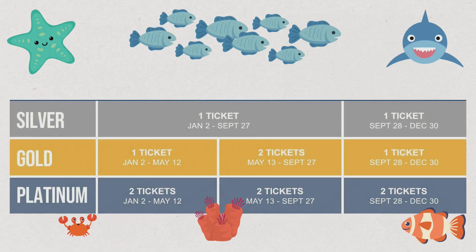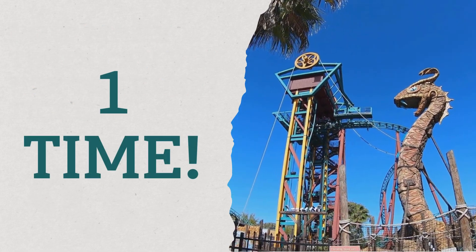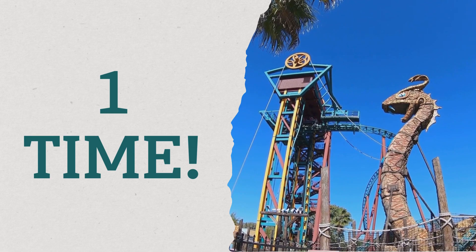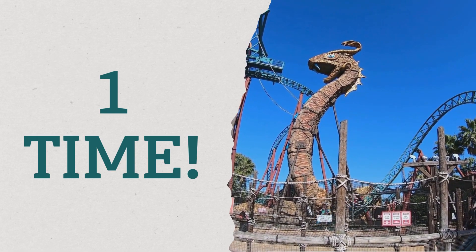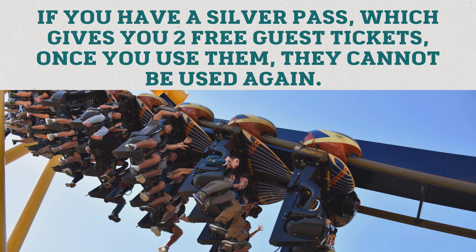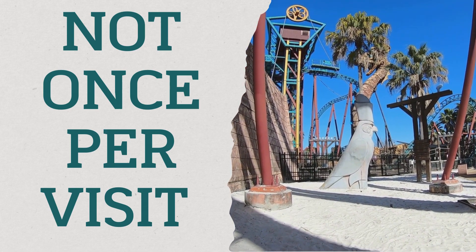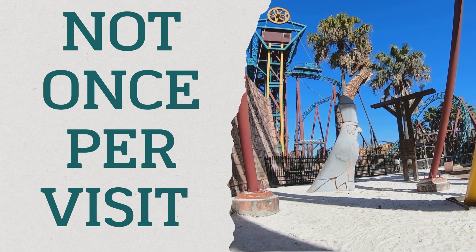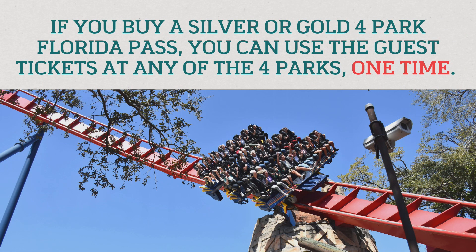These dates are subject to change — this is the 2024 calendar for when guest tickets can be redeemed at Busch Gardens. I've been asked how many times you can use the guest tickets, and the answer is once. It's not once per visit to the park; it is one time only. A Platinum pass holder gets six free guest tickets, but you can only use two at a time at certain periods throughout the year — not six per visit. Once they're gone, those tickets are gone.